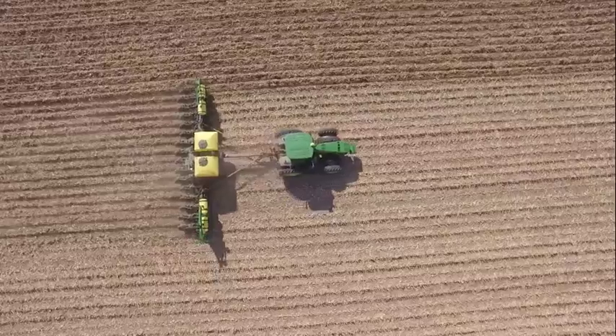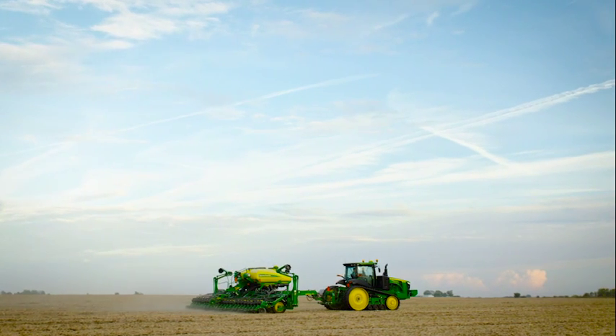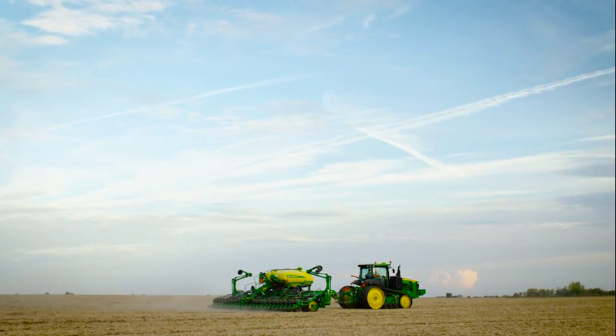Section control starts the planter again as needed. We're hoping that with the section control on the drill that we've purchased, it should be able to pay for itself with what you will be saving in your seed and fertilizer costs.